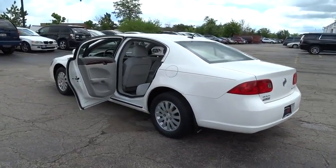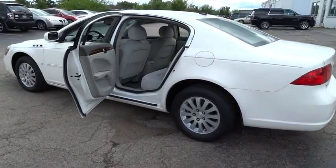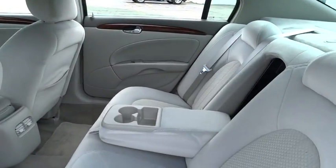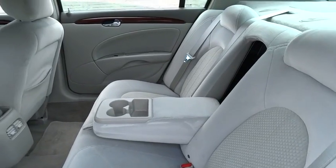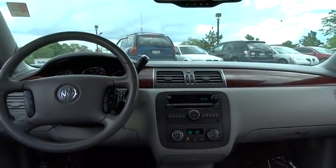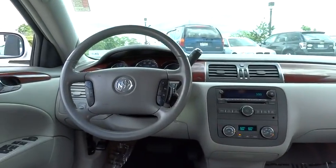Here are some of this vehicle's great options: XM satellite radio, traction control, dual airbags, air conditioning, power steering, alloy wheels, keyless entry, four-wheel disc brakes, AM-FM stereo with CD player and MP3 WMA capability.